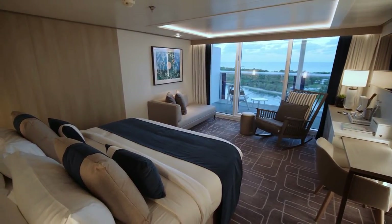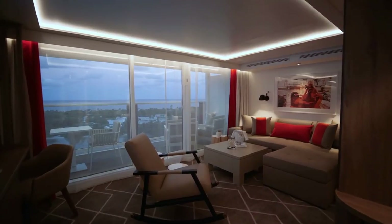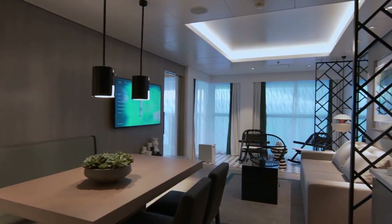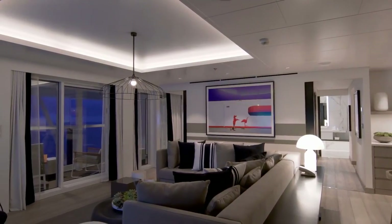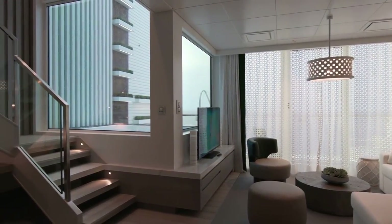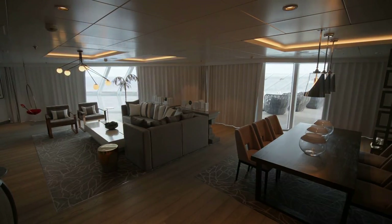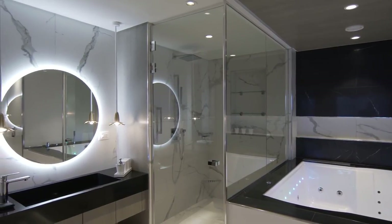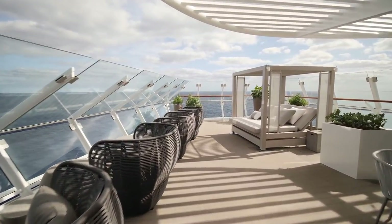As far as suites go, there is a whole range of choices if you can afford to step up. There's the Sky Suite, the Celebrity Suite, the Royal Suite, the Penthouse Suite, some amazing two-level suites known as the Edge Villas, and the best suite on the whole ship located right above the navigational bridge with an amazing view forward. It's known as the Iconic Suite, with a pretty great bathroom and a huge patio that stretches out over the wings of the navigational bridge.